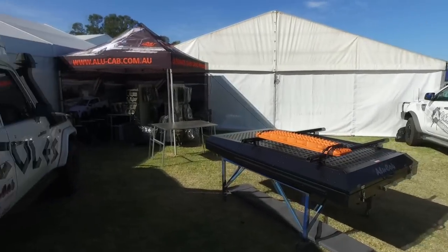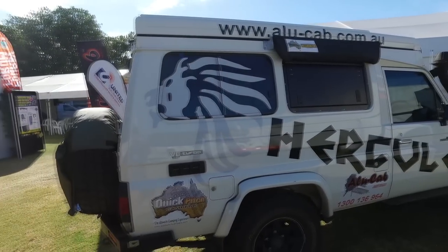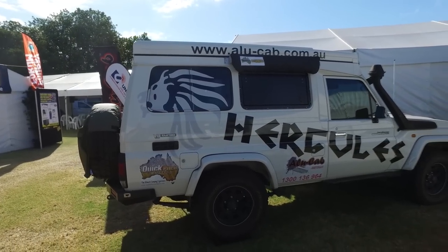This is the Yellow Cab stand. I love the Troopies.